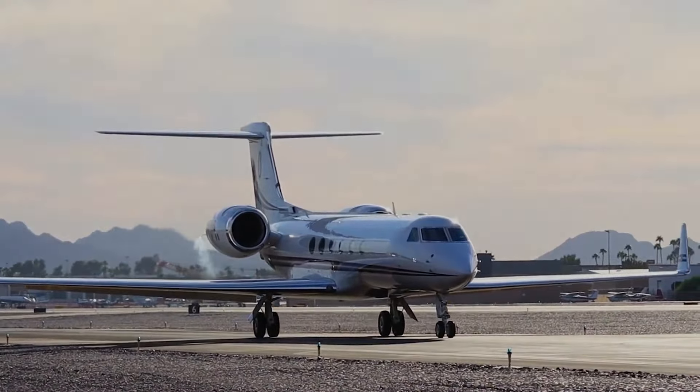Safety and privacy are top priorities for someone of Messi's stature. The Gulfstream V is equipped with the latest in flight safety technology, including collision avoidance systems and advanced autopilot features. For privacy, Messi's jet offers soundproofing, tinted windows, and a layout that allows for discreet sections within the cabin. Messi and his family can travel in peace, away from the public eye and paparazzi, allowing him to enjoy his personal life even while traveling.